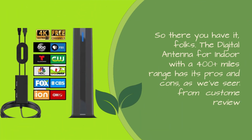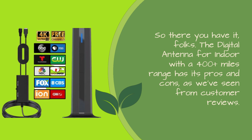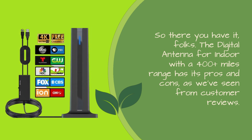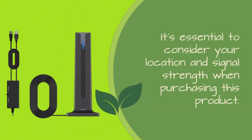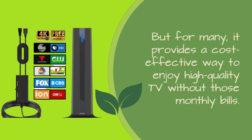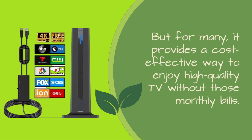The digital antenna for indoor with a 400 plus miles range has its pros and cons, as we've seen from customer reviews. It's essential to consider your location and signal strength when purchasing this product. But for many, it provides a cost-effective way to enjoy high quality TV without those monthly bills.